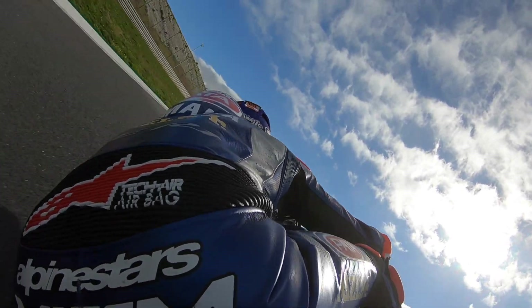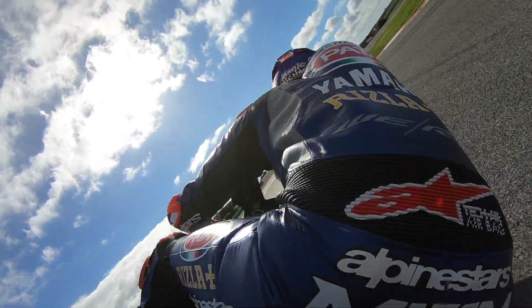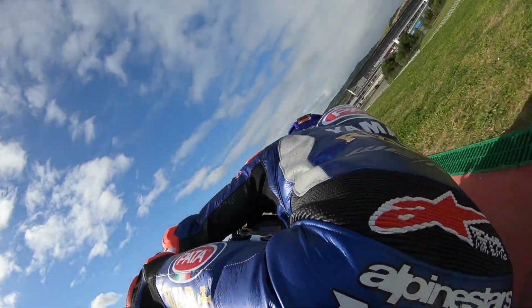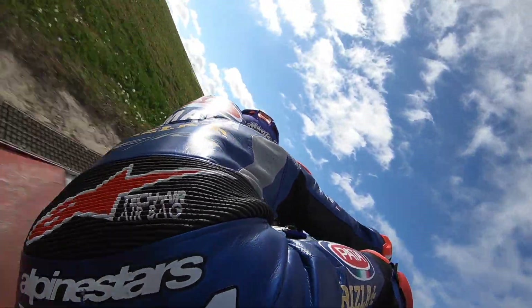We can only go so far with the setup of the motorcycle, and it's down to the rider to help in these areas. It's a very physically demanding track, as the rider has to use his body weight in a lot of the sections to assist with the stability.